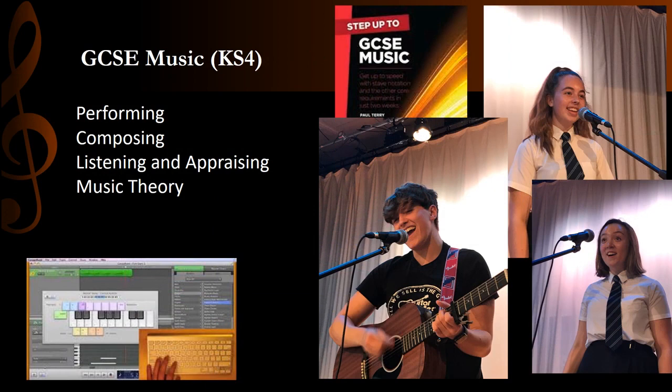At Key Stage 4, we follow the Eduqas GCSE music specification. Students have the opportunity to deepen their technical skill, musicality and ensemble performing on their instrument or chosen instruments. They embark on a rigorous programme of learning in music composition, using industry standard software to create and develop their work and learning about increasingly complex methods of music composition. They broaden and deepen their understanding of music theory and develop greater listening skills when analysing the music they hear and play.